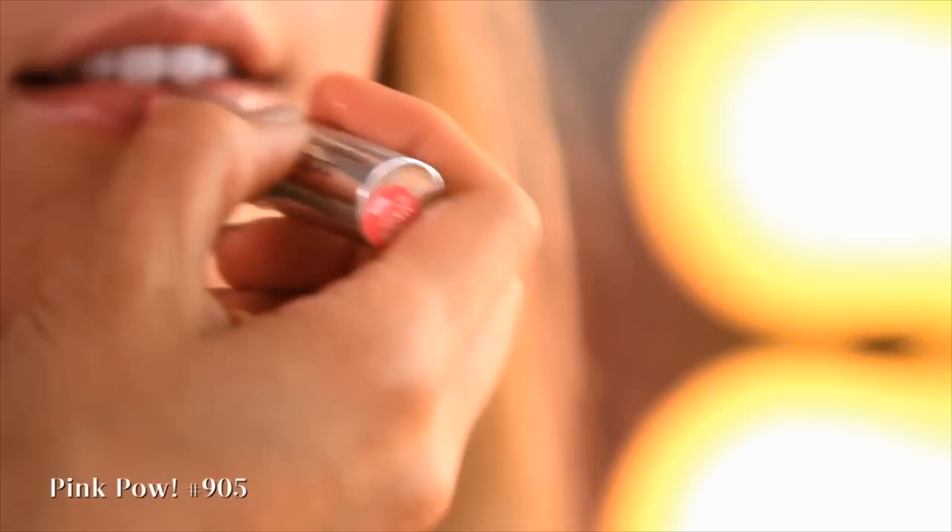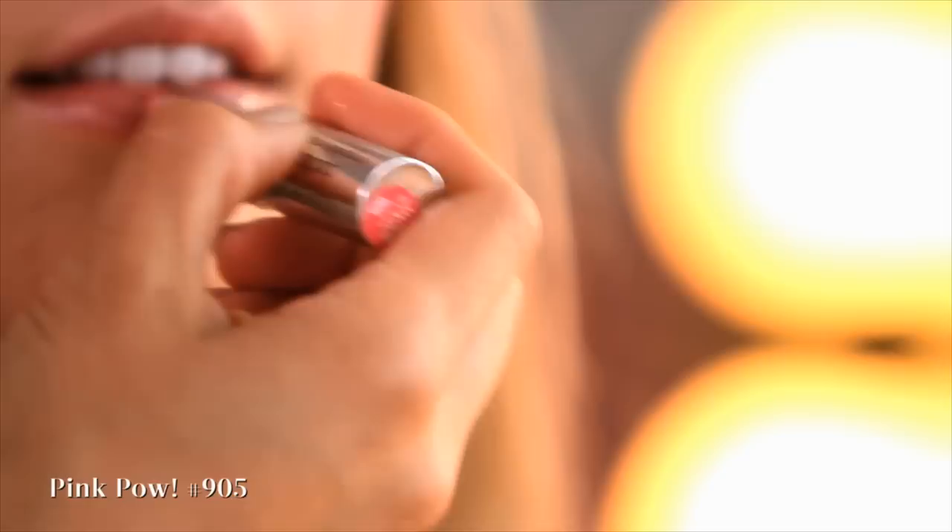Finish this look with a soft pink lip color. Here we used CoverGirl Outlast Longwear Lipstick in Pink Pal. It makes you feel like a classic princess.